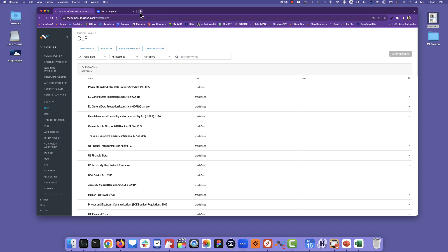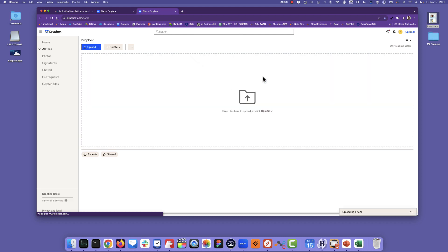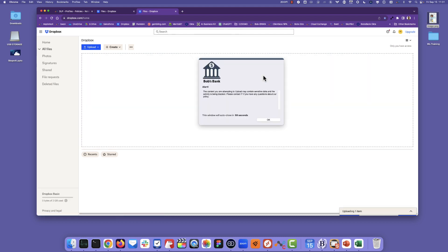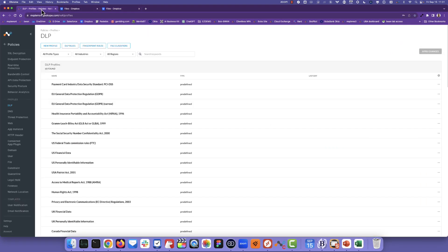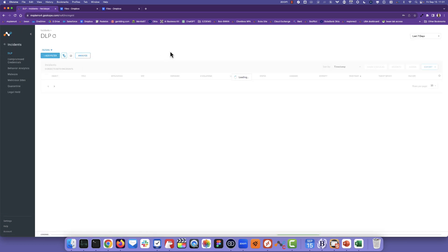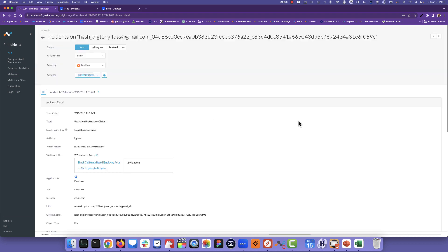So now if I go back to my Dropbox and drag that image here, of course it's going to block it again. But what you're going to see now, if we look at the results in the Netscope console — if I go to incidents and DLP — we go to our incident management system where we can look at the details of that incident.